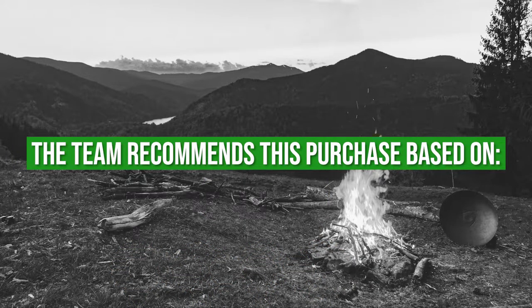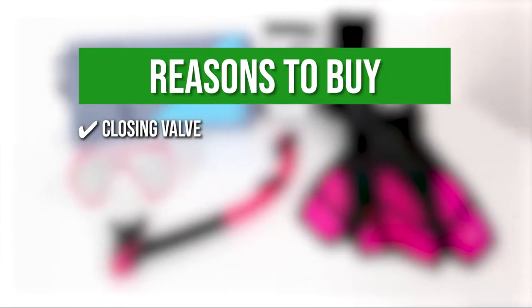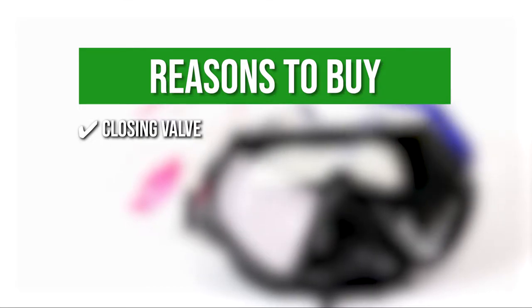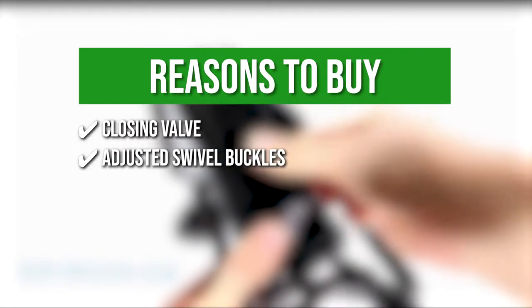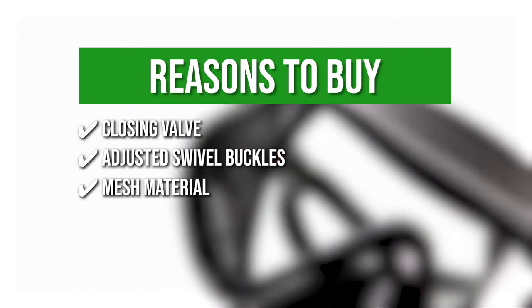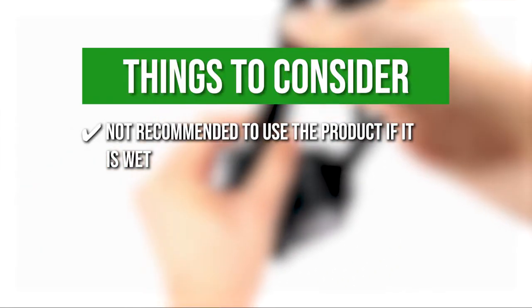The team recommends this purchase based on the following. Closing Valve — it contains a closing valve that automatically seals the tube as you dive while allowing air to easily enter the snorkel for clean, unobstructed breathing when you are on the surface. Adjustable Swivel Buckles — on the strap of the diving mask are adjustable swivel buckles that can be quickly adjusted to fit different divers' heads. Mesh Material — the mesh material used in the snorkeling set allows wet gear to dry. One thing to know before you buy: it is not recommended to use the product if it's wet.